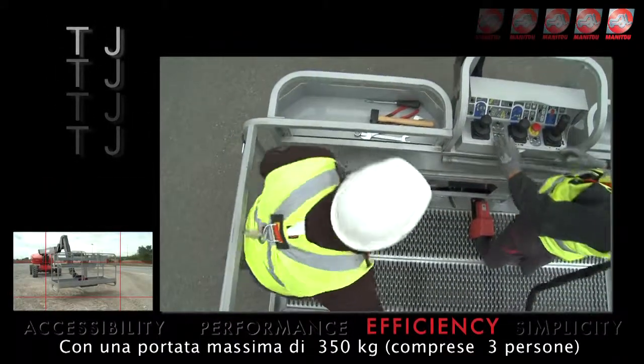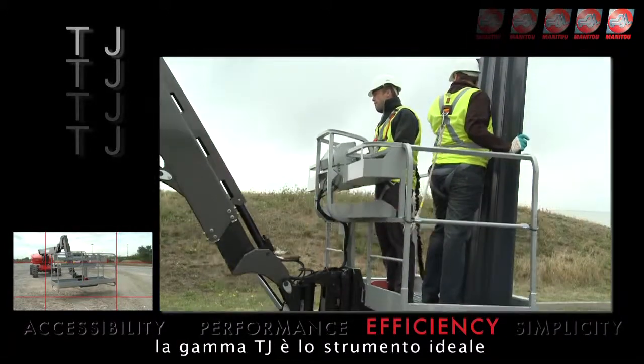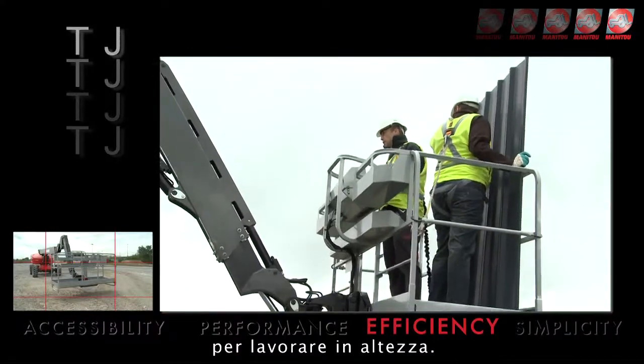With up to 350 kg safe working loads, up to three persons and a large basket, the TJ range is an ideal tool for working at heights.